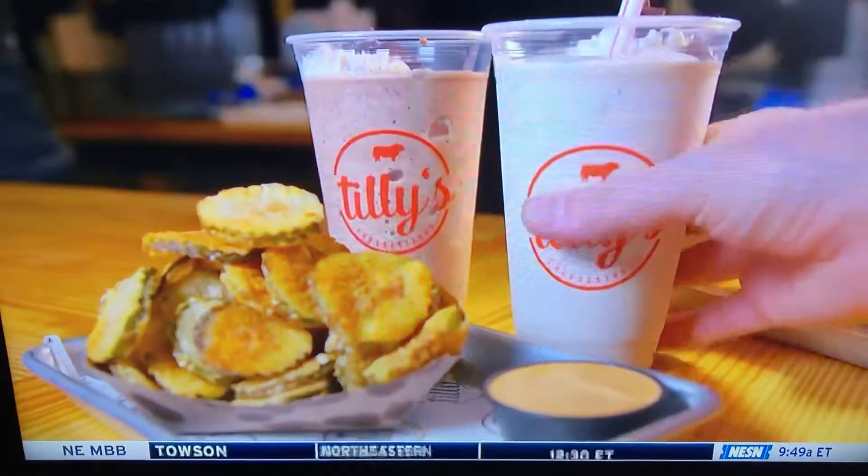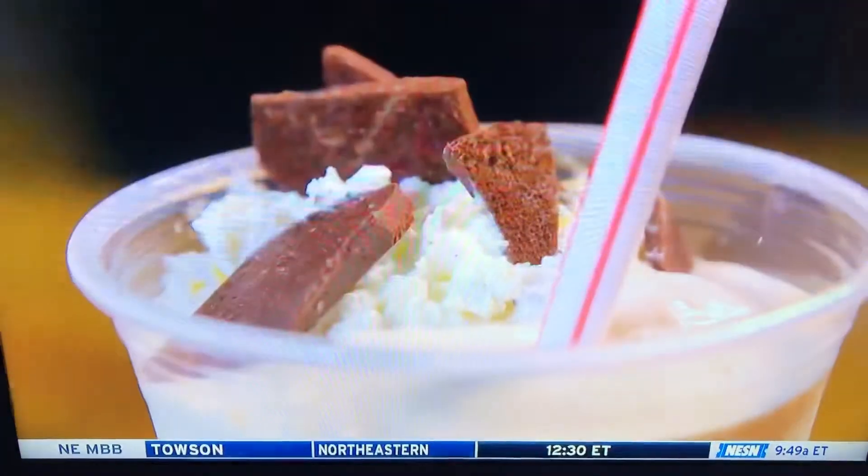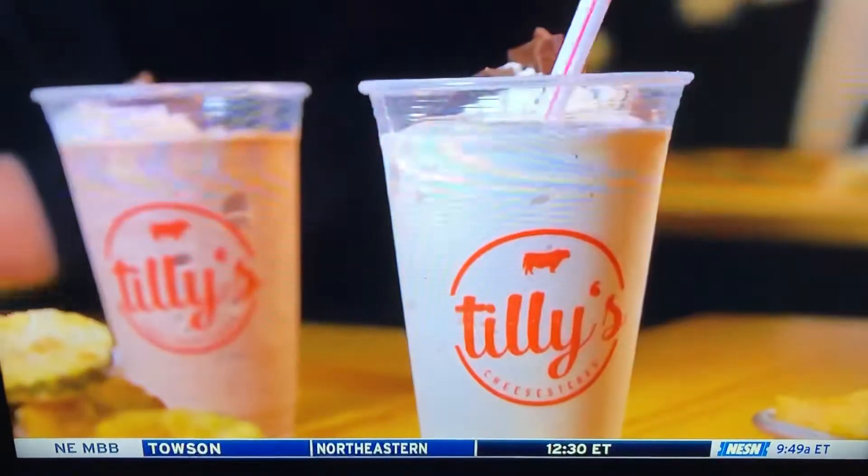What do you have right here? This is our coffee milk milkshake — all Rhode Island ice cream. We make our own coffee milk syrup, a little chocolate espresso bark, a little house-made whipped cream. I'm almost down to the bottom already. Yeah, it's almost gone.